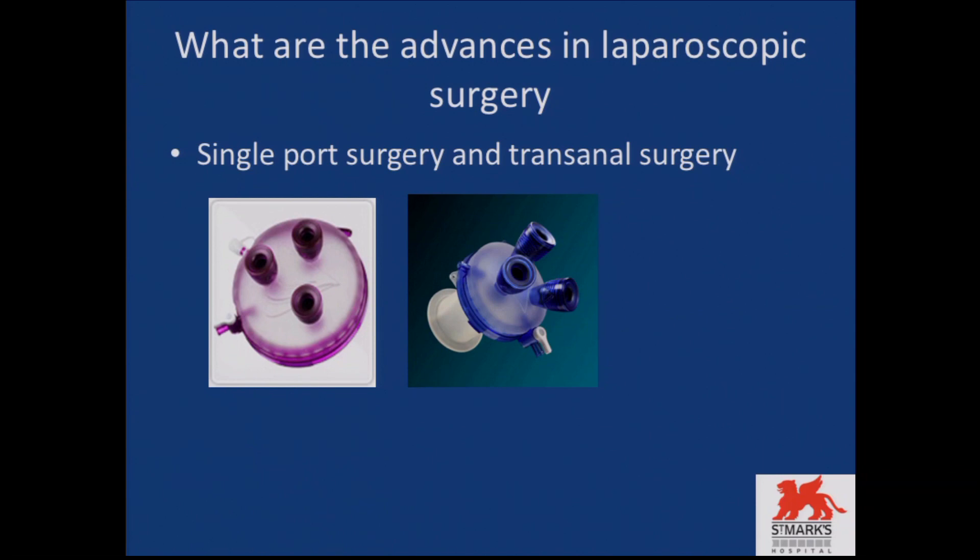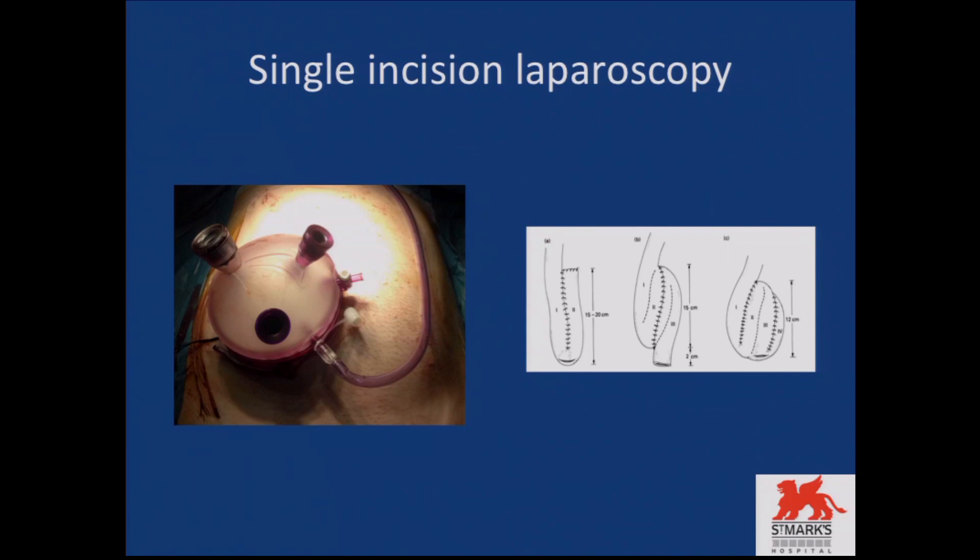What are the advances in laparoscopic surgery? From Nichols and Parks to laparoscopy, we have now seen advancement within laparoscopic surgery itself. What we do at St. Mark's is single-incision laparoscopy, using two specialised devices. We have two modes of access — one abdominally, and I'm going to show some pictures of the surgeries.